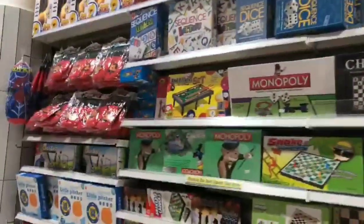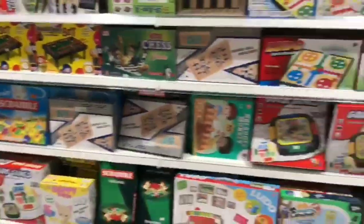This is the board games section, where you will get every board game.